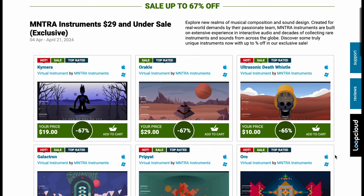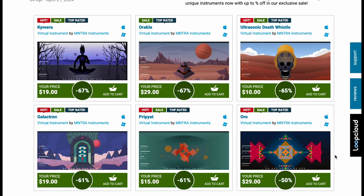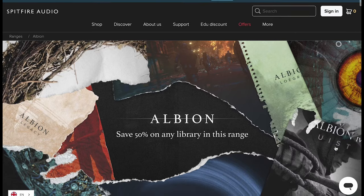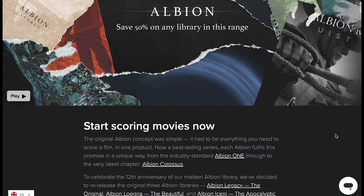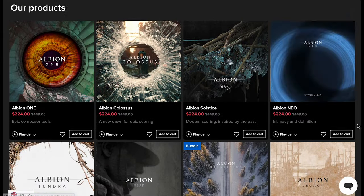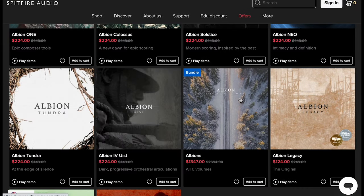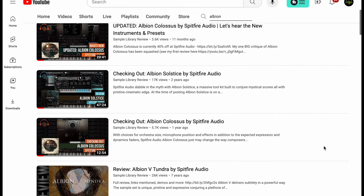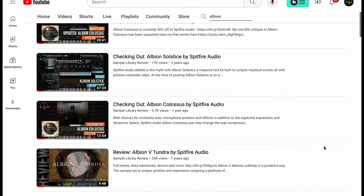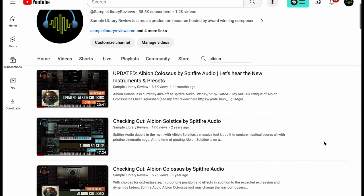Other highlights this week: Mantra Instruments $29 sales still going strong over at Plugin Boutique — up to 67% off a wide range of very creative instruments in an exciting interface. And a very exciting highlight: 50% off all Albion libraries — all the libraries in the Albion range. Or you can pick up that entire Albion collection bundle, normally $2,695 — grab it now for $1,347. I'll include a link over to Sample Library Reviews' Albion Playlist if you want to do some due diligence.